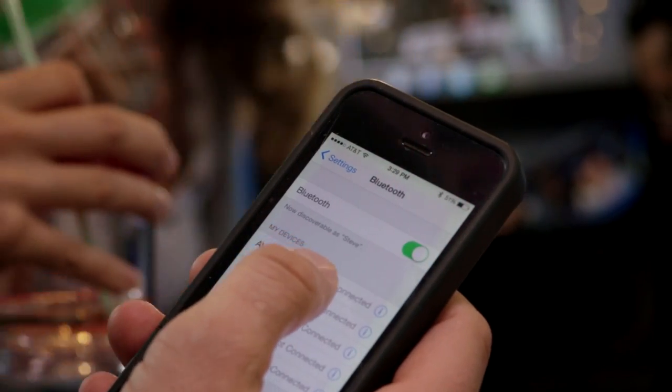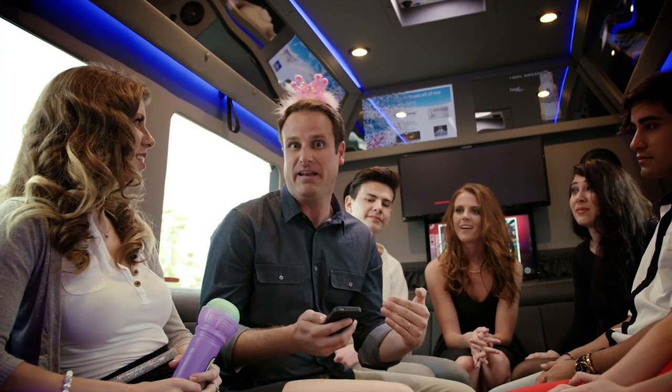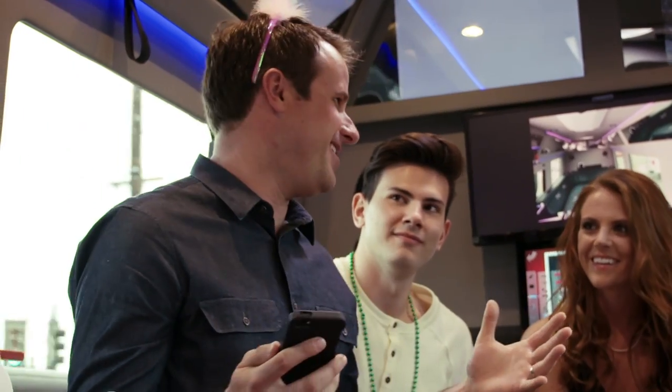Another really cool feature in the Jet Lounge X is you can connect your phone via Bluetooth to the booming stereo system. So you don't have to worry about somebody else's playlist — it's your playlist. You know what that means: dance party!